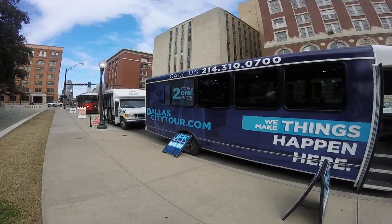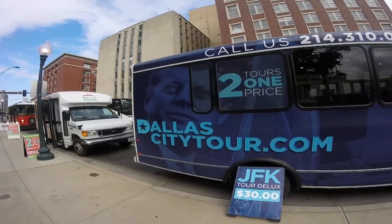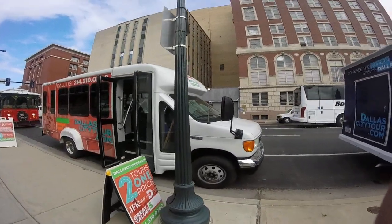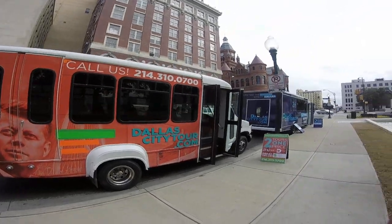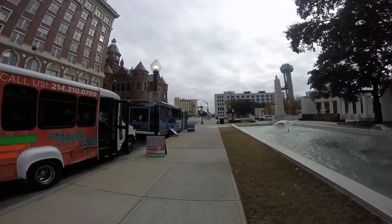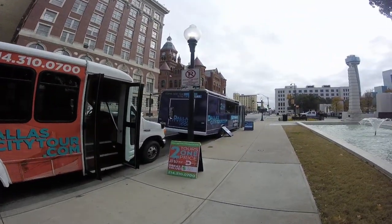This is Dallas City Tour, where we give you two tours for one price. There's our tour bus right there, and our other bus is right here. If you come into the downtown area, we are on the corner of Main and Houston. Our tour coordinators are usually out here selling tickets.